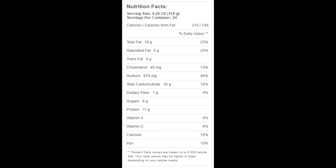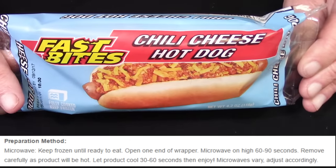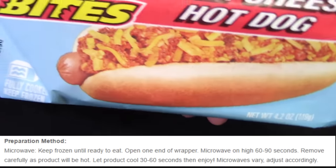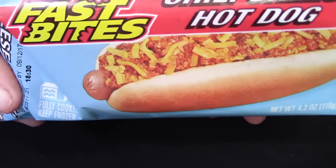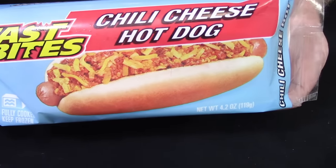For the nutrition facts per chili cheese dog: 310 calories, 16 grams of total fat, 5 grams of saturated fat, zero grams of trans fat, 40 milligrams of cholesterol, 970 milligrams of sodium, 30 grams of total carbohydrates, 1 gram of dietary fiber, 6 grams of sugars, and 11 grams of protein. The instructions say to keep frozen until ready to eat, then open one end and heat for 60 to 90 seconds — which seems like a big time difference; 30 seconds in a microwave is an eternity.